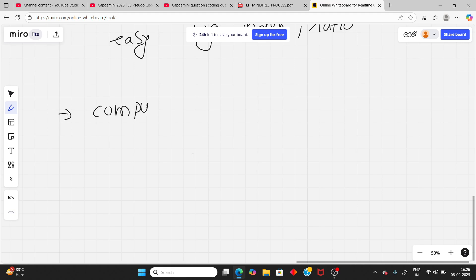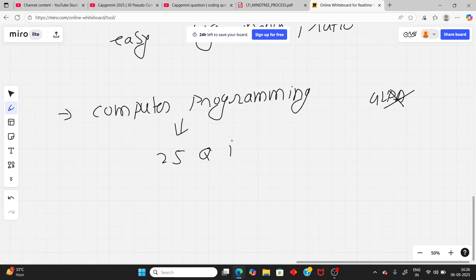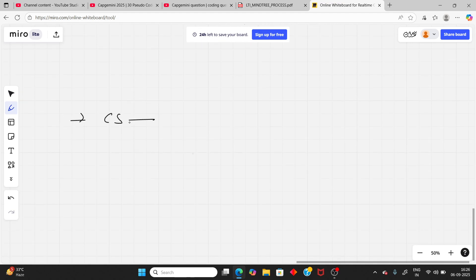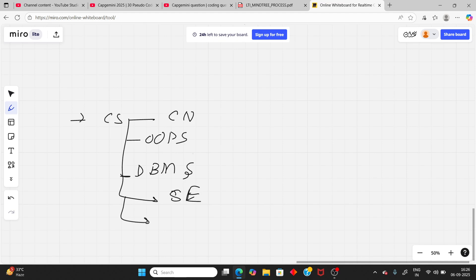Next, you will have computer programming — not actual coding questions. There will be no coding round since the package is for a lower LPA. Computer programming has 25 questions in 35 minutes. It actually contains pseudocode plus DSA theory — not practical coding. There is also a CS section covering computer networking, OOPs, DBMS, and others like OS. The difficulty is easy to medium.